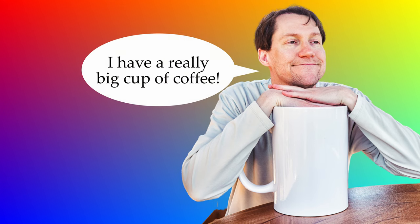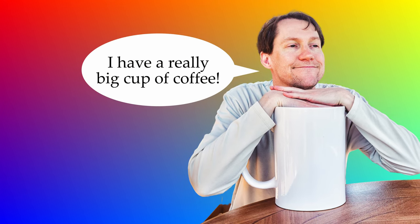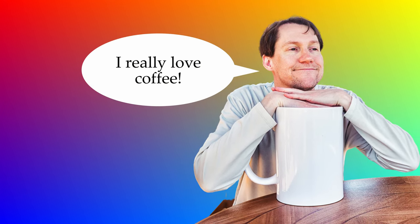I have a really big cup of coffee. I really love coffee.